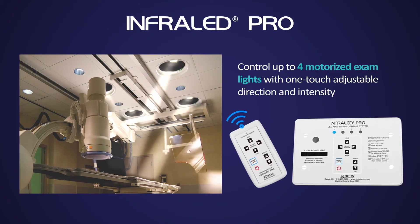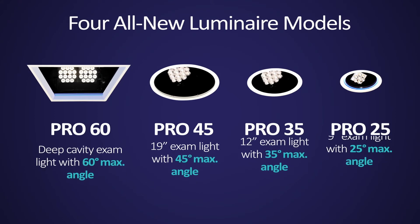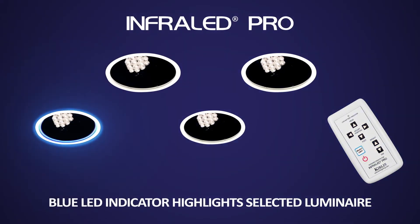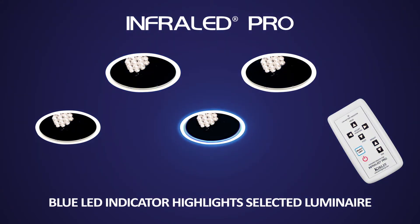InfraLED Pro gives clinicians one-touch control of both direction and intensity of patient illumination via remote and wall panel controls. The product family comprises four long-lasting LED luminaires with industry-leading color rendering and continuous dimming to one percent. Each luminaire features an attractive blue LED indicator that momentarily highlights which fixture is under active control at any point in time.